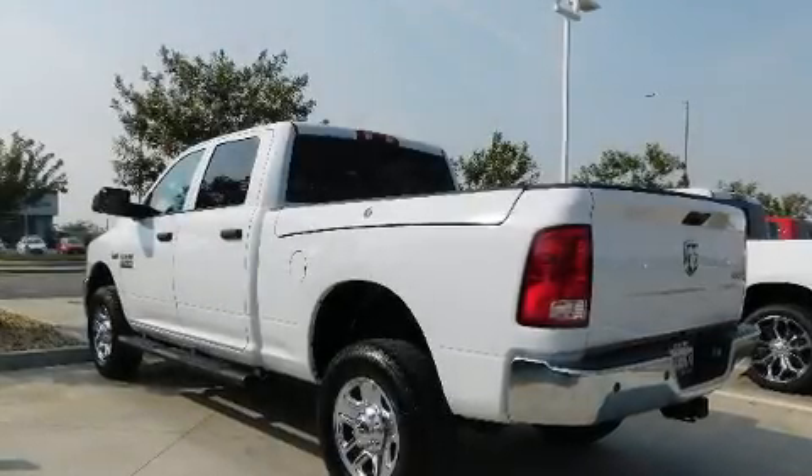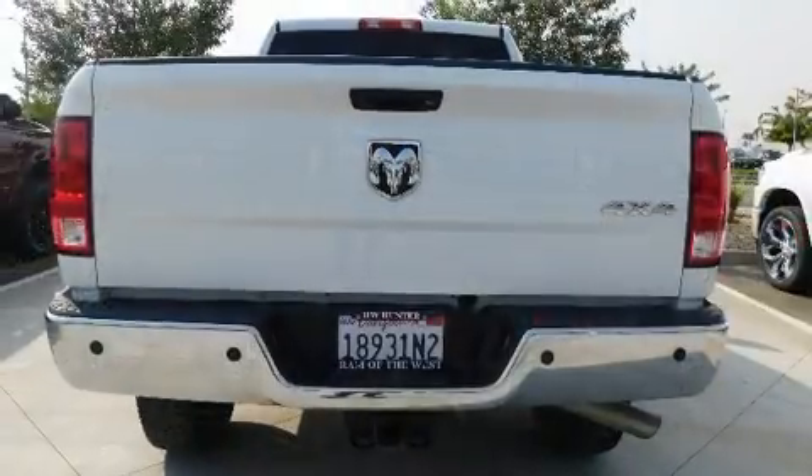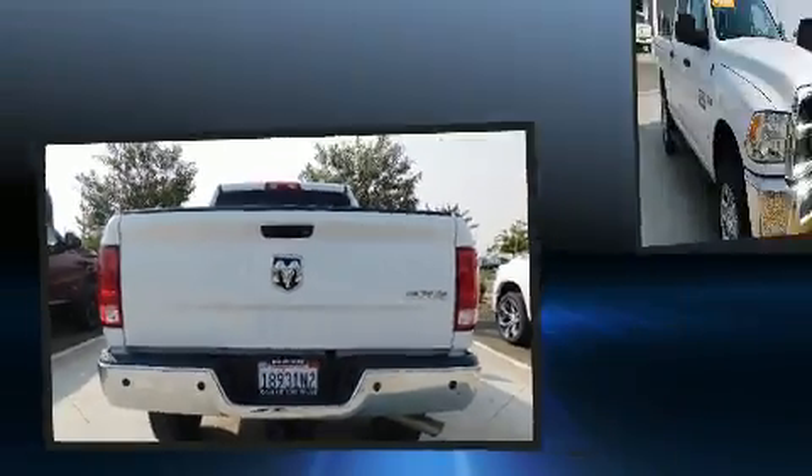Take command of the road in the 2018 Ram 2500. Smooth gear shifts are achieved thanks to the powerful eight-cylinder engine, and for added security, dynamic stability control supplements the drivetrain.